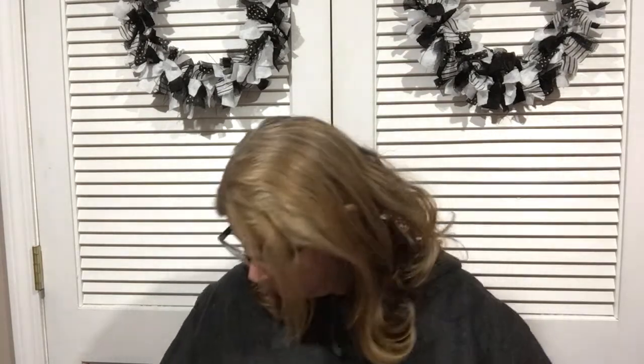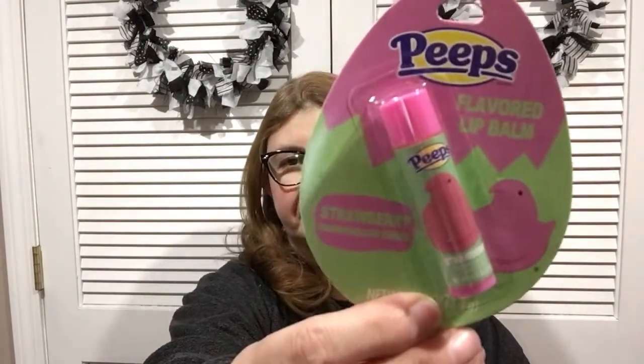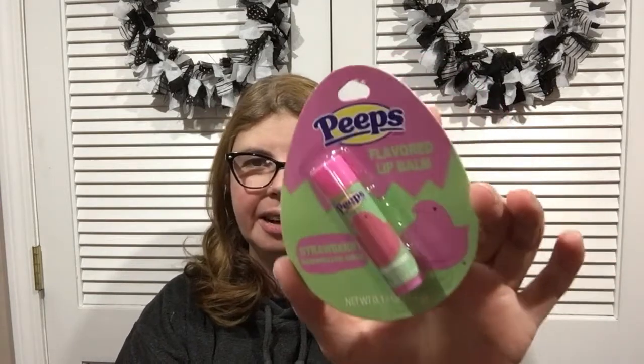Hey everyone, welcome to my Crazy Crafty Life. My name is Delia and today I have a really big Dollar Tree haul, so let's jump into it. The first item I found were these Peep lip balms — this one is strawberry with marshmallow cream. They're not new; Dollar Tree puts these out at Easter and has done them before, with other flavors available too.